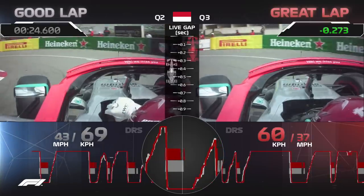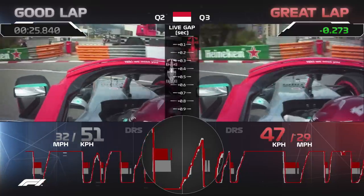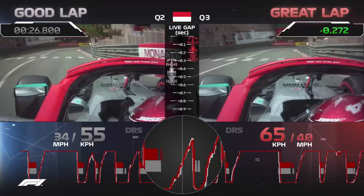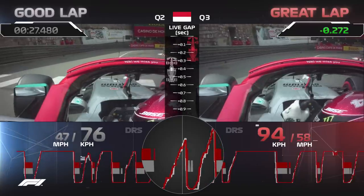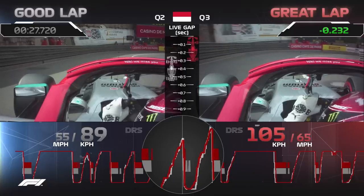That excellent turn timing doesn't pay dividends just yet, but it's going to put him in the absolute best position for the next sequence of turns. Down to Portier, as you can see he arrives to the next right-hander at a much better angle to turn the car in and load the left-hand wheels.